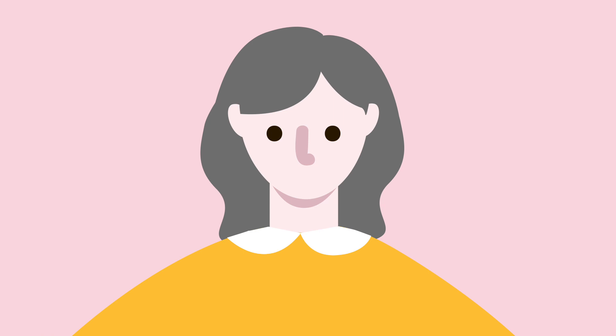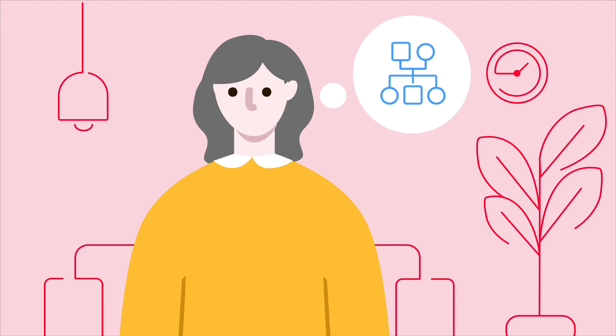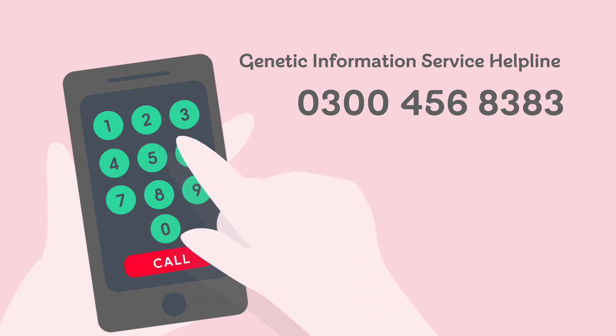Some people may need other treatments, like a pacemaker or implantable cardioverter defibrillator, or ICD, to help maintain a healthy heartbeat. For more information on inherited heart conditions, call our Genetic Information Service Helpline on 0300 456 8383.